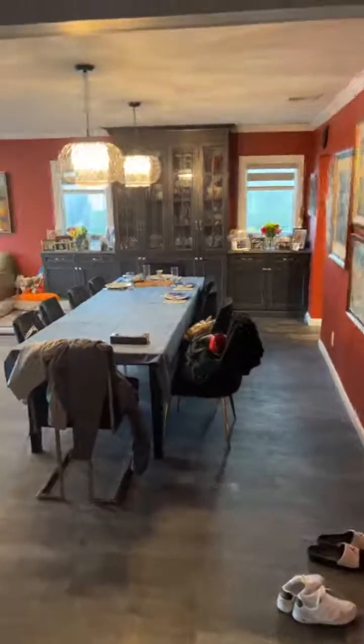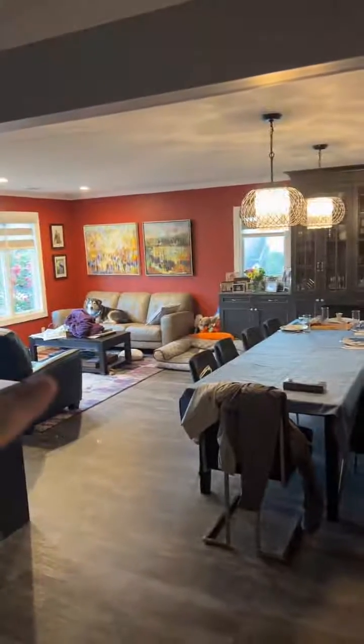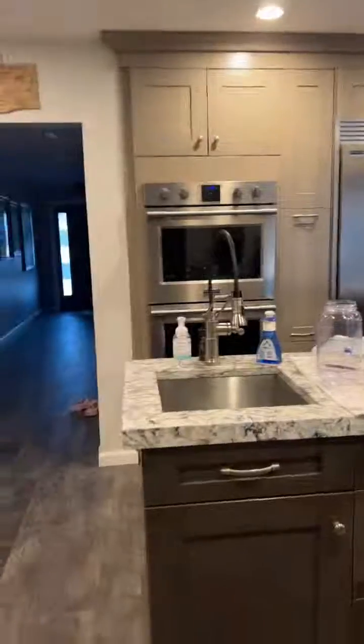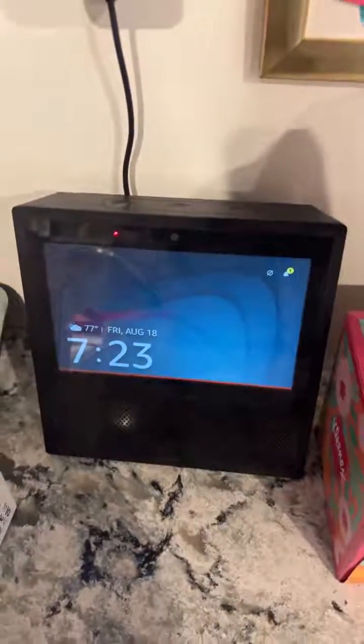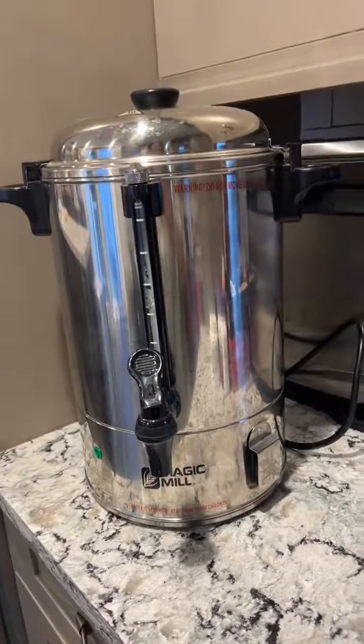Now downstairs, we have the table set up for Shabbos with the lights on, and then the lights in the living room are on. Hello, Louie — so cute. We have the lights in the kitchen on and then the warming drawer is on as well with the food warming up for Shabbos. Put Alexa on silent. And the hot water pot is plugged in so that we can have tea and coffee on Shabbos.